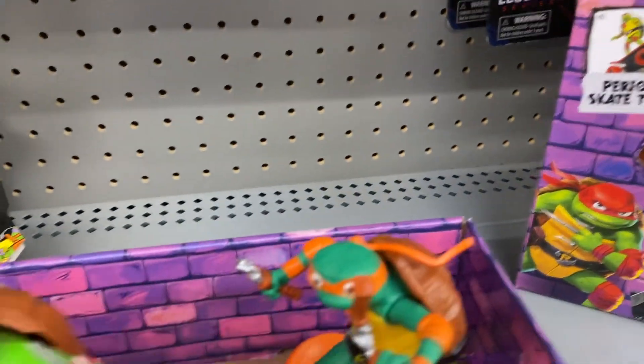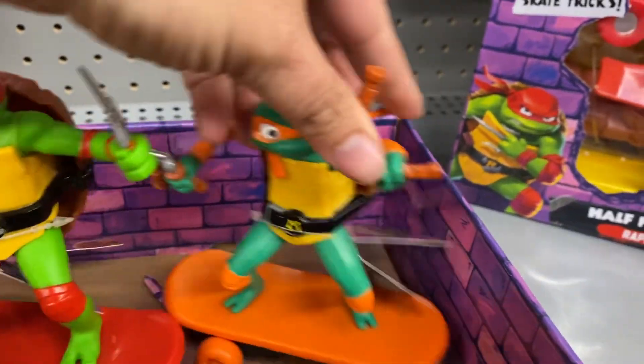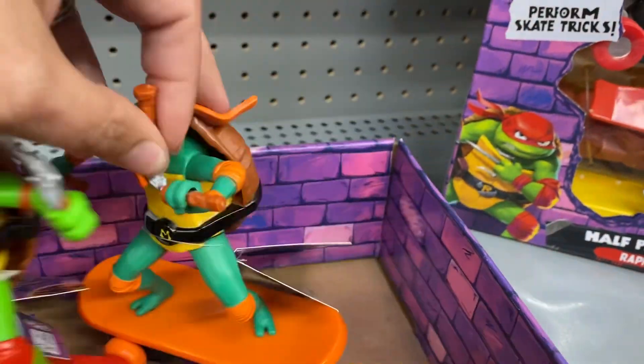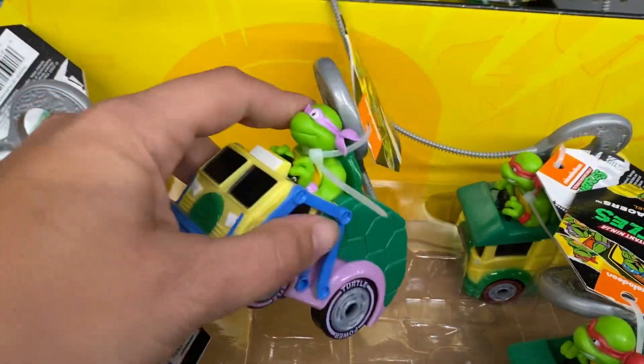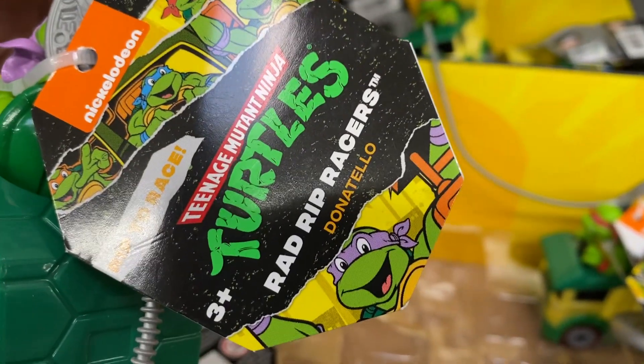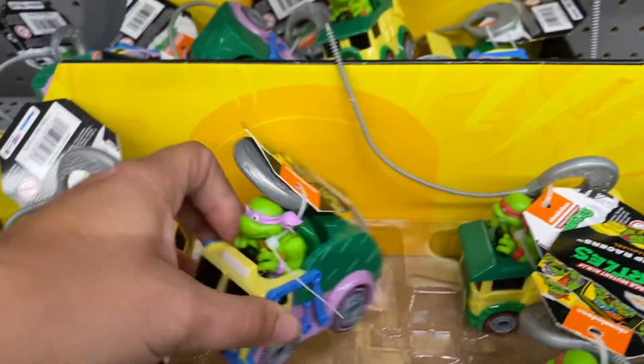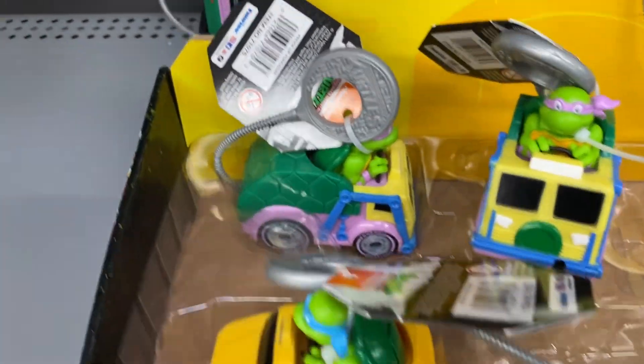These are the Ninja Turtles on skateboards — that's really fun. And these are Ninja Turtles in little car vehicles. They're rad rip racers, so you go and you rip it back and then they'll go racing, and these are only five dollars.